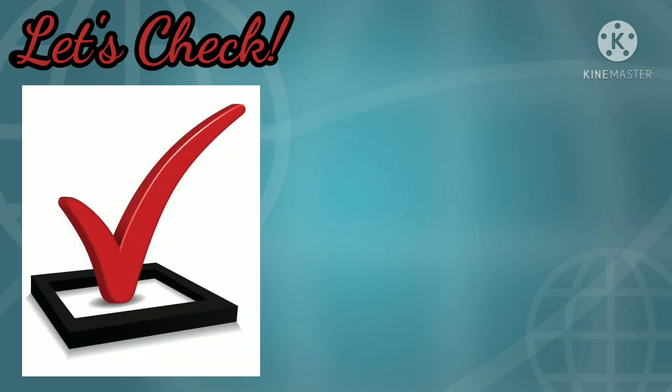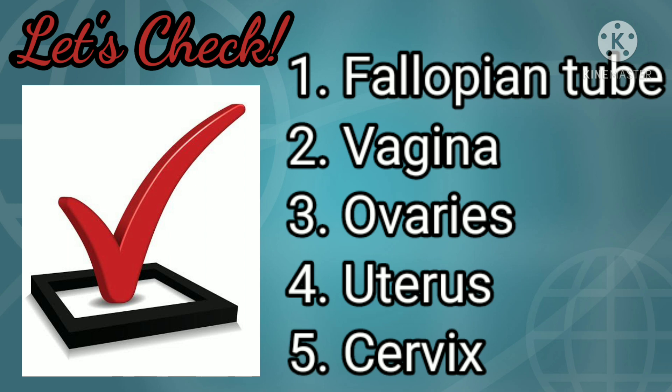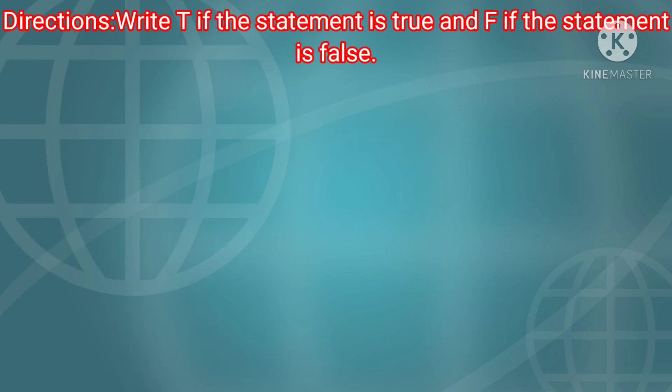Now, let's check your answers. Read each statement carefully. Write T if the statement is true and F if the statement is false.